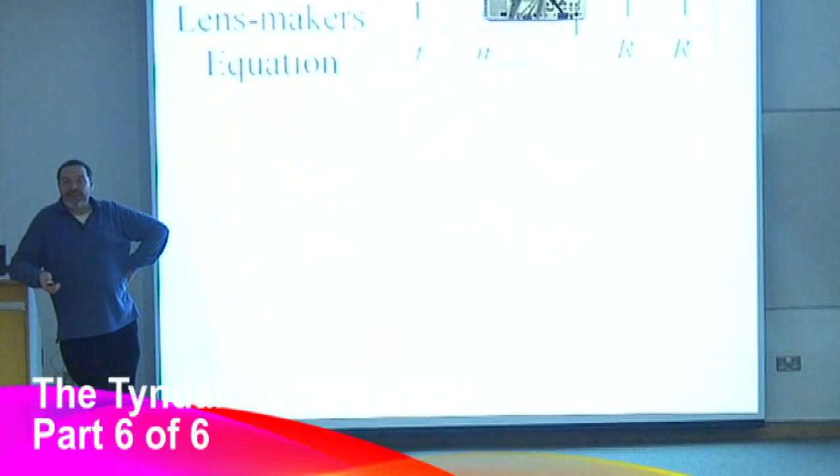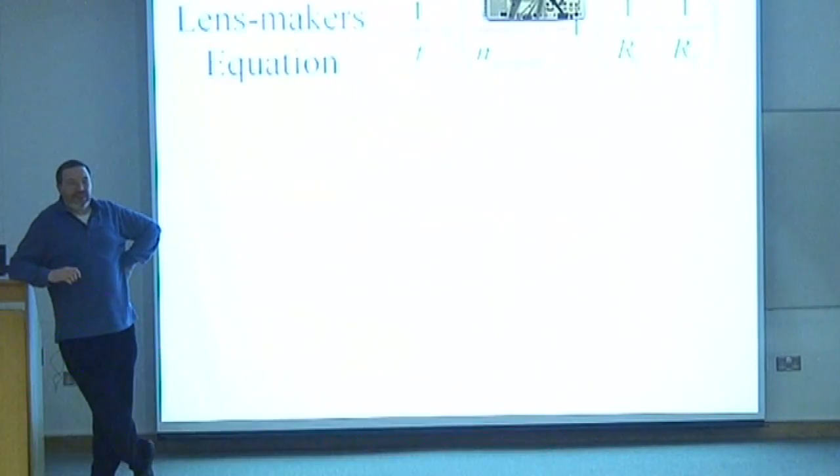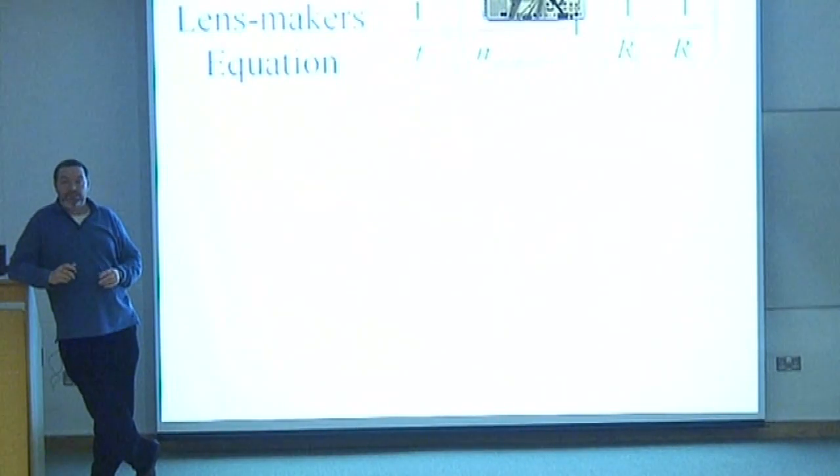It is a magnifying power, and it's got a term here for refractive index. We won't worry about that. This term here deals with the radius of curvature. The curvier the object, the stronger its focusing power.